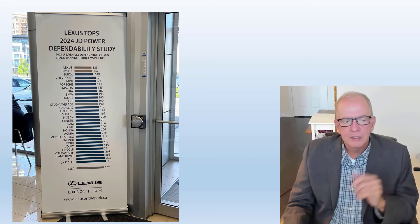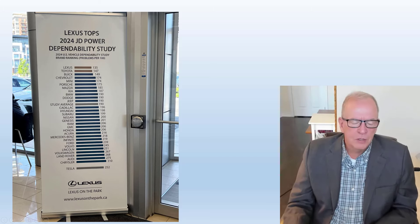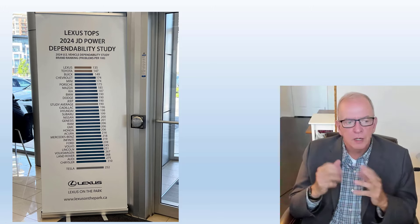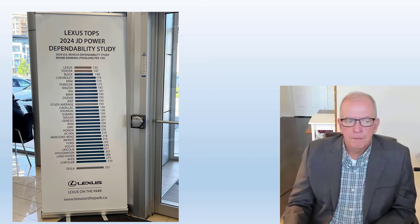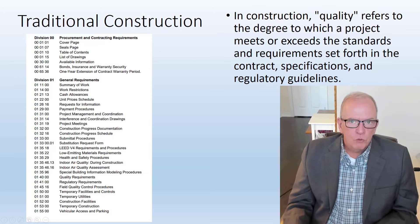I always find it interesting to look at these quality lists, though I take them with some scrutiny. For example, seeing Buick and Chevy ranking above many luxury vehicles is intriguing, while Cadillac ranks lower — I question those kinds of things. It could be different plants making those vehicles, and who's running the plants makes a big difference in how they're scoring.